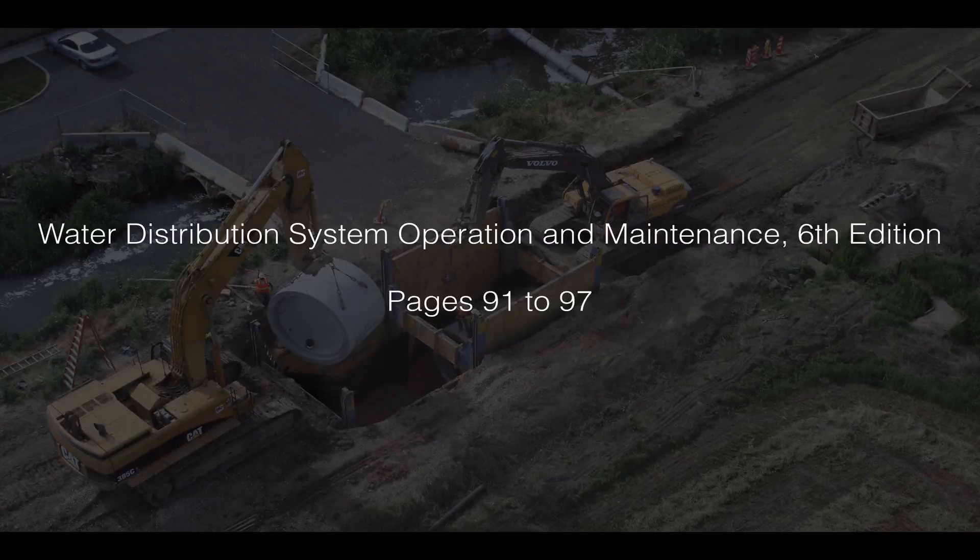To learn more about trench safety, go to the textbook Water Distribution System Operation and Maintenance, pages 91 to 97, where they cover it in more detail.